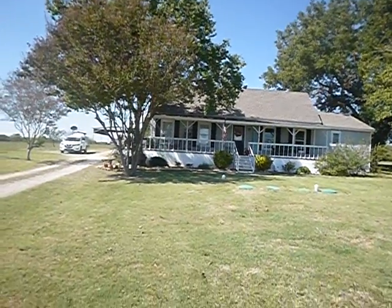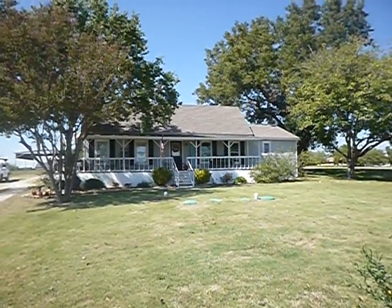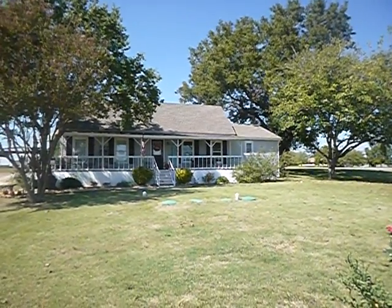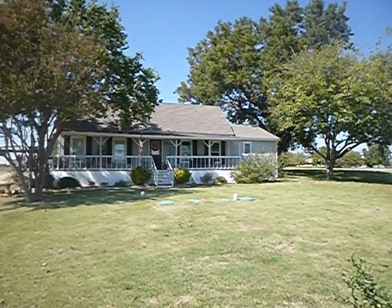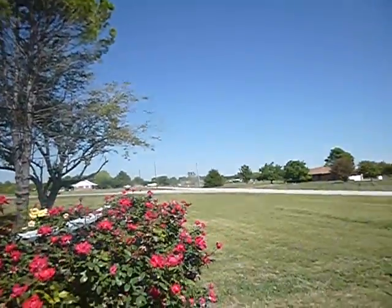We have a nice little A-frame home just outside of the city. It's 86 degrees today, 55% humidity, and the sky is mostly clear with some scattered clouds.